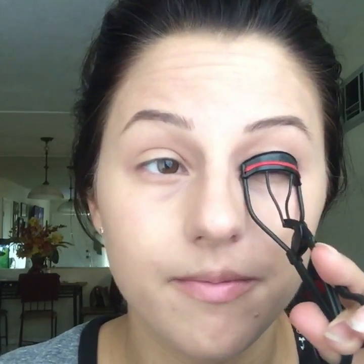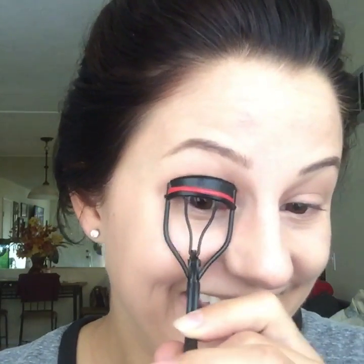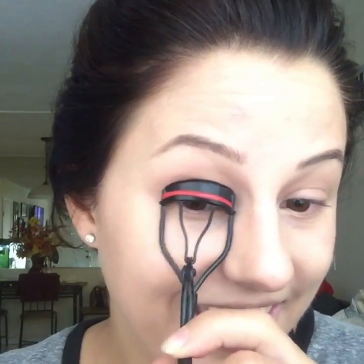For lashes, I'm just going to give mine a quick curl because I have super short lashes. If you have long lashes, obviously you just skip this part. That didn't really do much justice because my lashes are so short. But I'm going to go in with the L'Oreal Voluminous Primer — I'm going to try this primer, I've never tried it before, but I love primers because my lashes are so short and sparse.